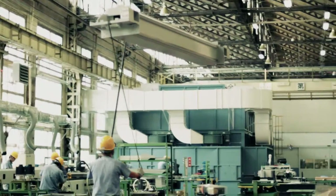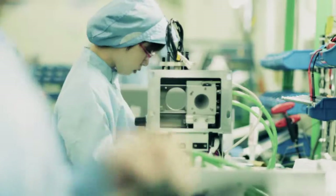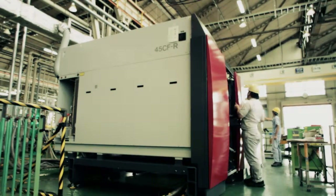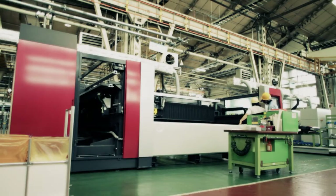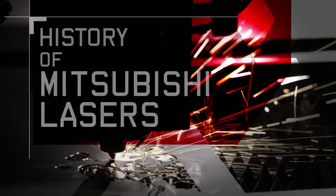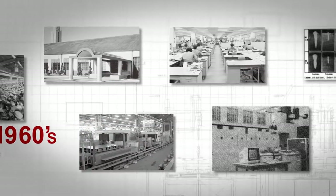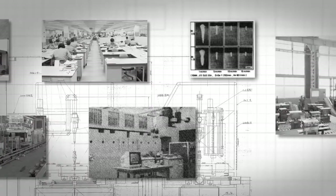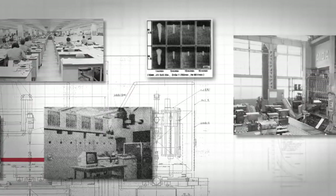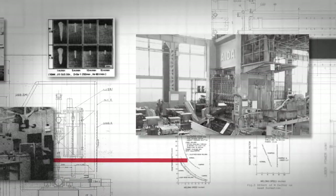Our laser processing machines are developed and manufactured based on technology and know-how we have gained over many years of experience. The first laser processing machine invented in the 1960s was a remarkable technical breakthrough. Mitsubishi Electric was among the first to focus on its unlimited possibilities and pioneer its development.